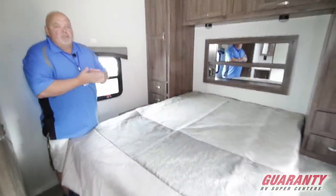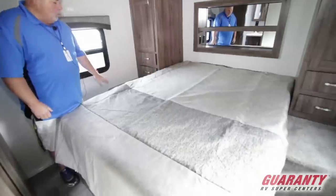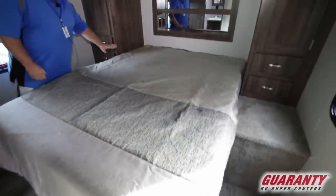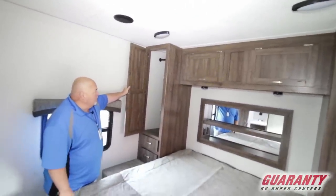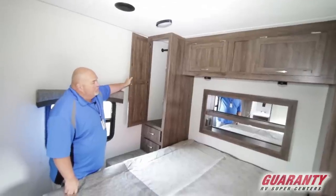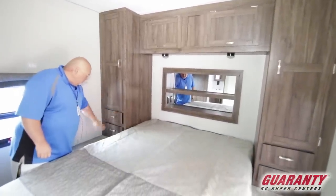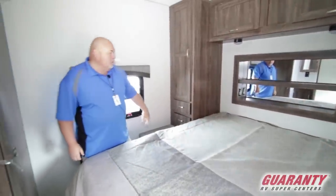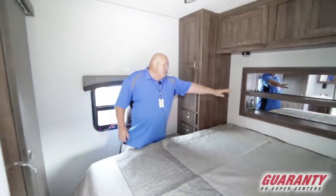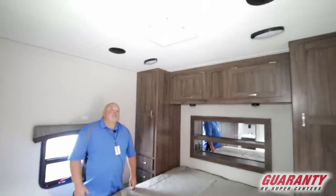We're inside the Work and Play 30 WCR. Here is the queen bed — a pretty good walk-around bed. Nice storage closet with rods up top so you can hang sweaters, sweatshirts, raincoats, t-shirts, whatever you want. There's a sock drawer area for miscellaneous stuff, a spot for your CPAP machine, and places to charge your phones.